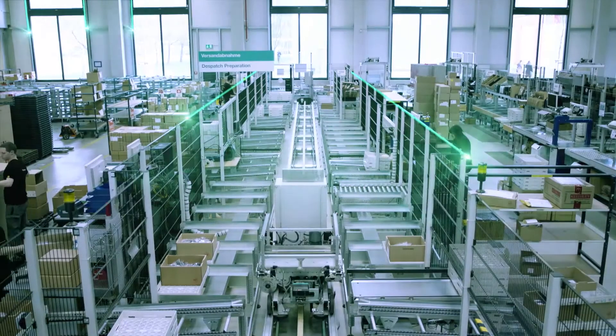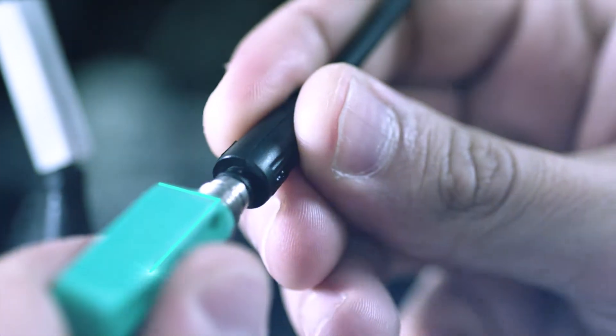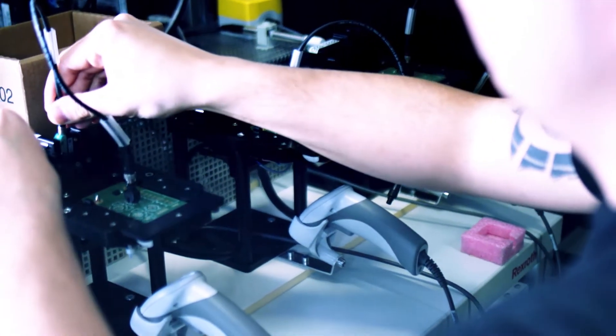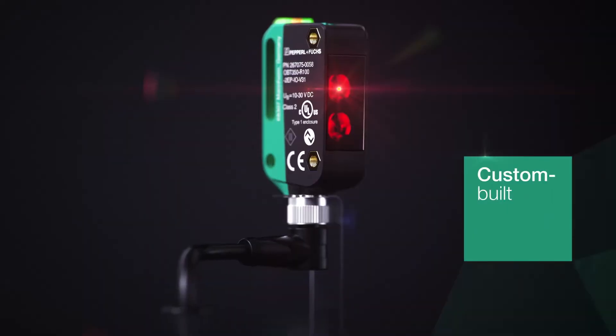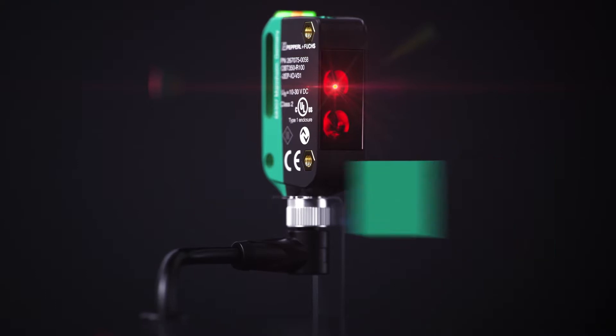That makes it possible to implement the R100 in any conceivable sector and in a wide variety of industries — custom-built for your individual needs, even if it's only a single unit. We call that a smart product.